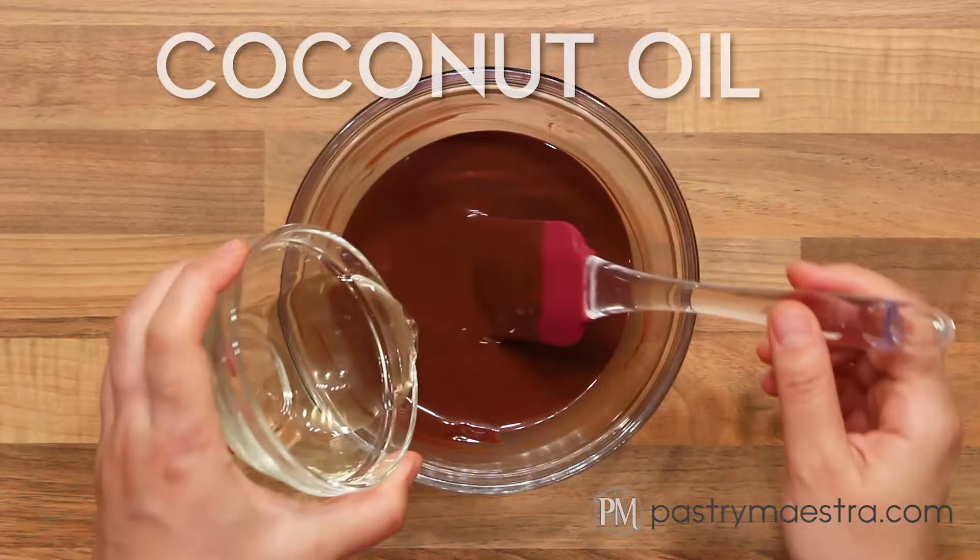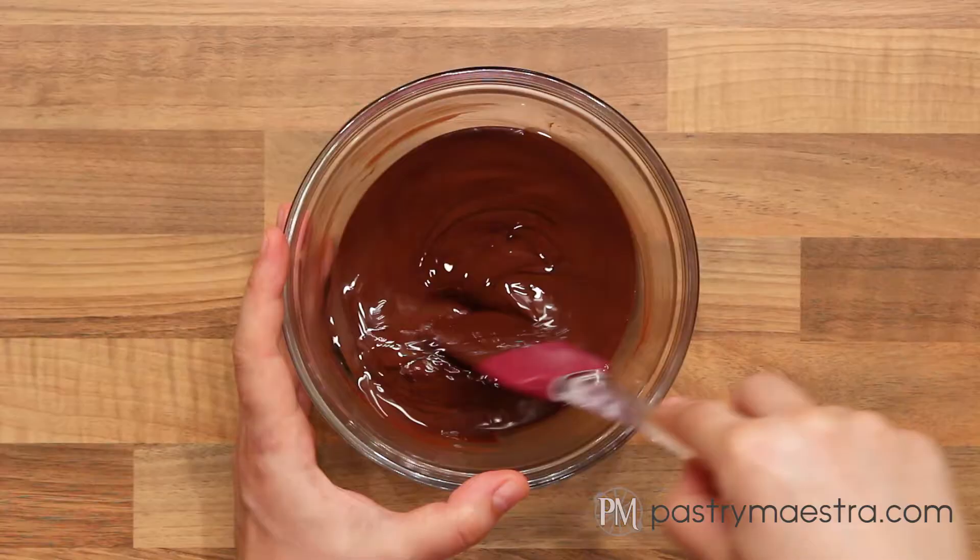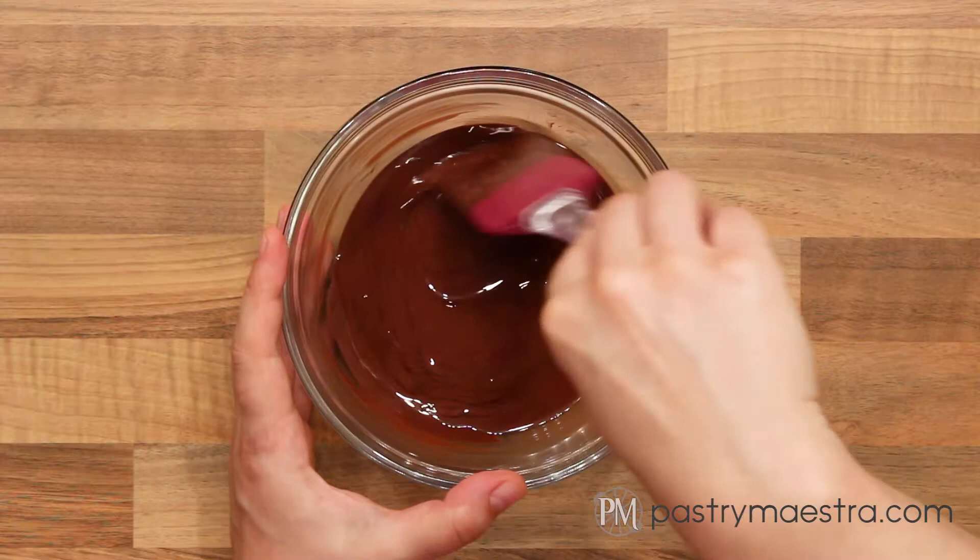While my cookies are chilling, I'm going to prepare the glaze. I've melted my chocolate in the microwave, and now I'm going to add neutral-tasting coconut oil and mix it in.